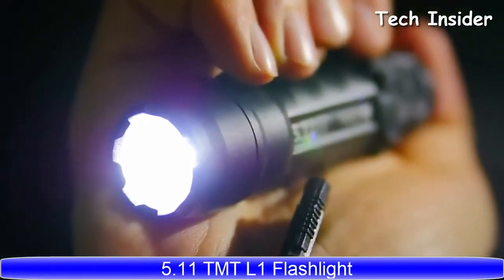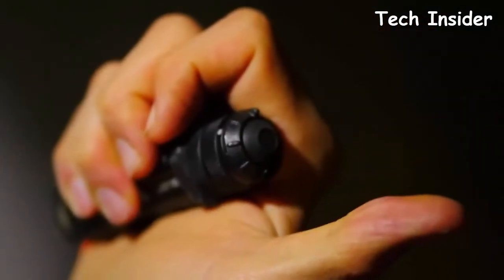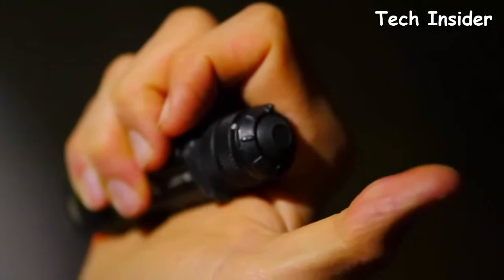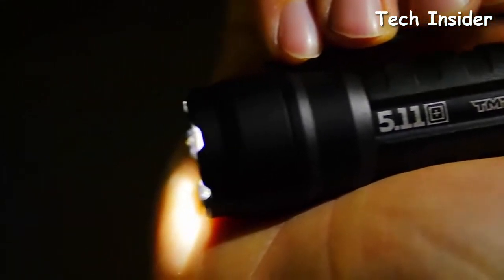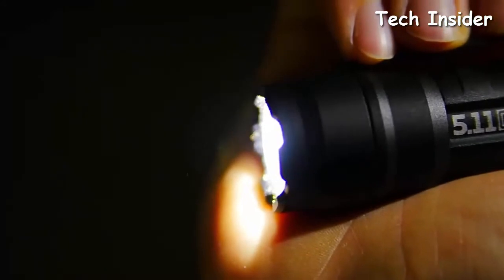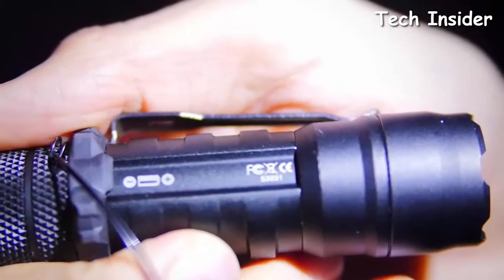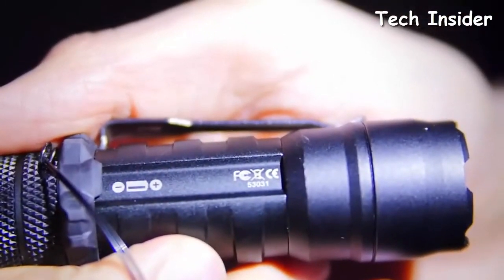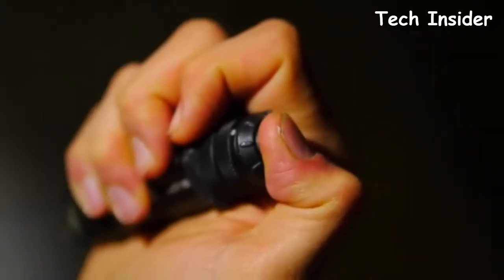The flashlight offers three lighting modes: high, low, and strobe. There's a momentary on toggle and an intelligent switching feature to allow you to adjust your lighting cone on the fly. This light was engineered to provide a quick, smooth, and powerful lighting solution for patrol and tactical environments, and the L1 is water and impact resistant. This compact flashlight is crafted from aerospace-grade aluminum and uses one CR123A battery.